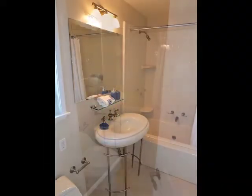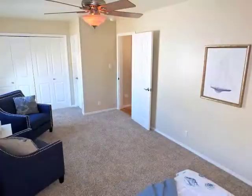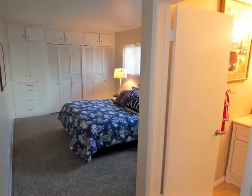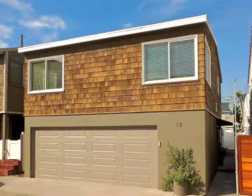The guest bathroom also enjoys direct access from the spacious master suite. Downstairs is the second bedroom and bathroom, plus the finished two-car garage.